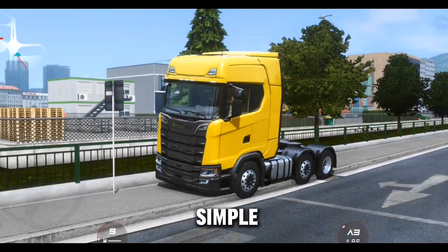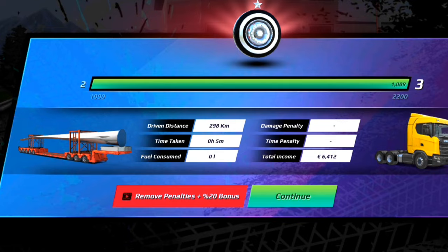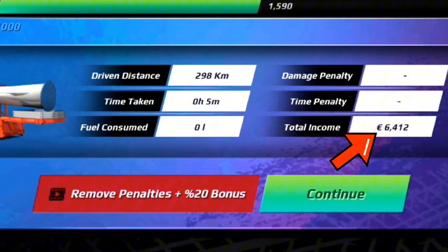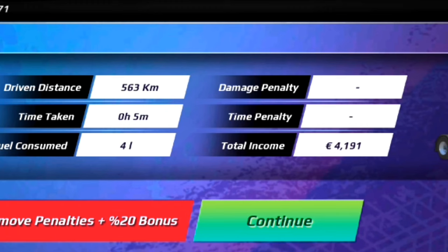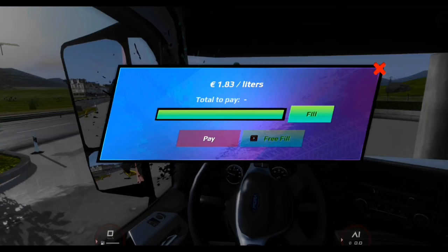The second step is very simple and easy: watching ads. Watching ads will save your money and multiply your income. After completing any job, just tap on 'Watch Ads' and your cargo damage and delays will be cleared, plus a 20% bonus will also be added to your account. Continue to watch ads after every delivery as it will really help boost your income.